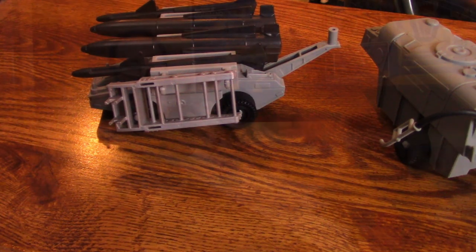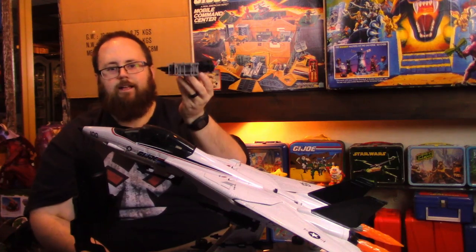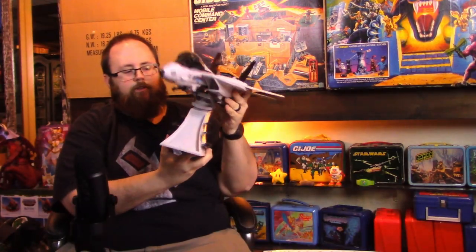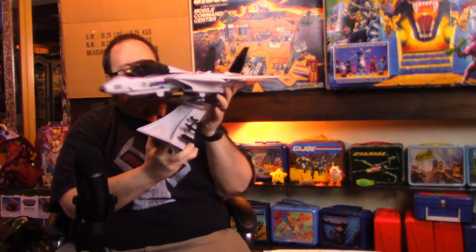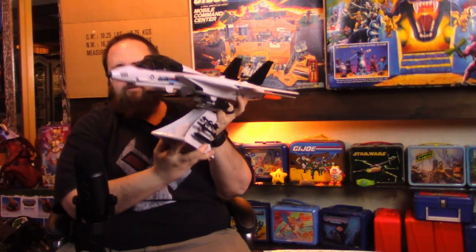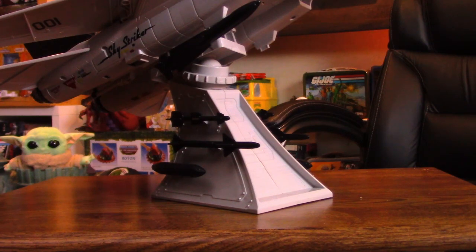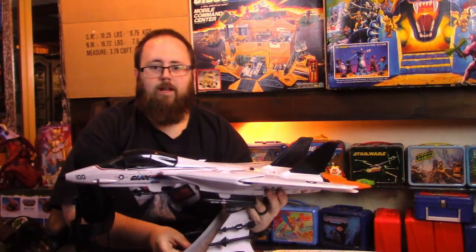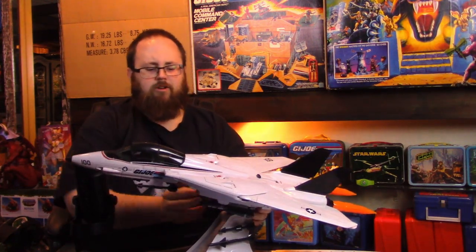The Sky Striker also comes with a stand. It's an articulated base that kind of looks like a piece of the Flag — or a model kit stand. There are places to attach extra armaments, and it can pivot so you can display your Sky Striker in a flight pattern, which is really fun compared to having it sit stationary on your desk.